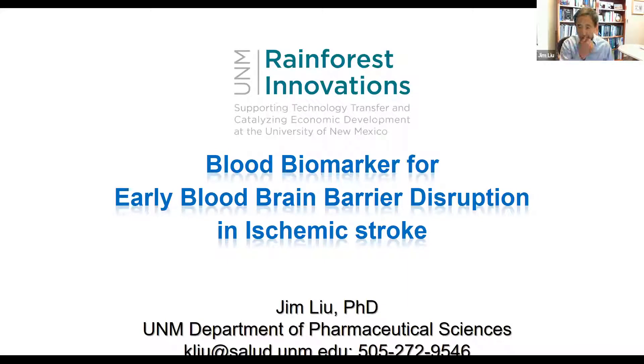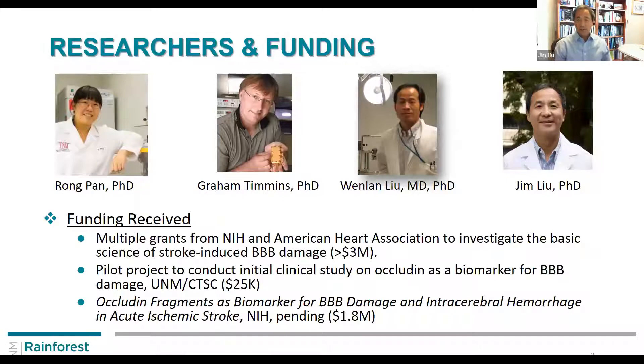What we are doing and what technology we are talking about here is a blood-based biomarker for early blood-brain barrier disruption in ischemic stroke. This is a study which has been ongoing for a long time in the basic science world. We started with trying to understand, when you have a stroke, how the blood-brain barrier and blood vessels start to disintegrate. Those initial studies were supported by NIH and by American Heart.